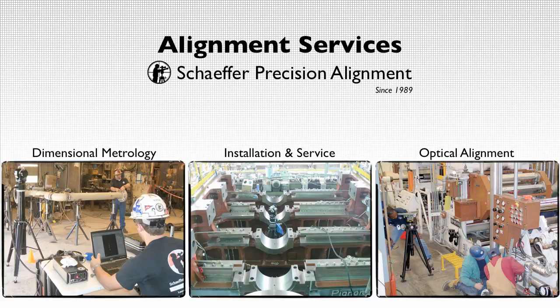In the next four minutes, we'll share the benefits of having one of our experienced alignment technicians on site during your next equipment installation or maintenance.